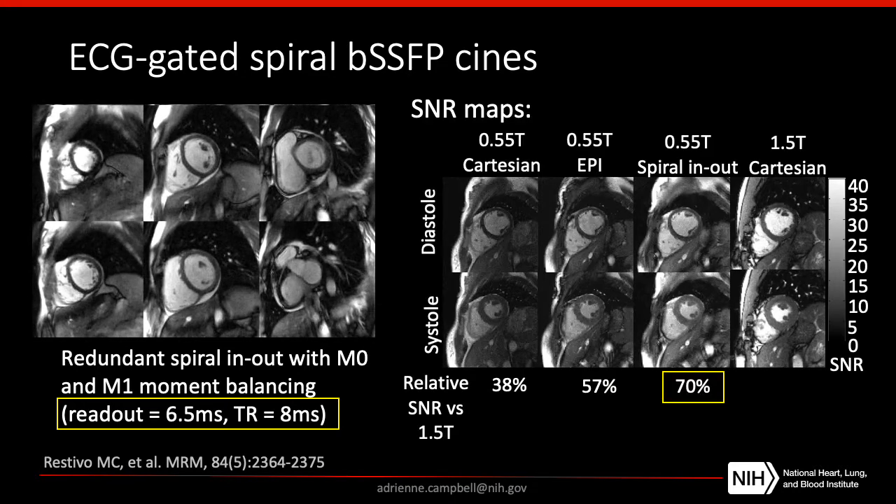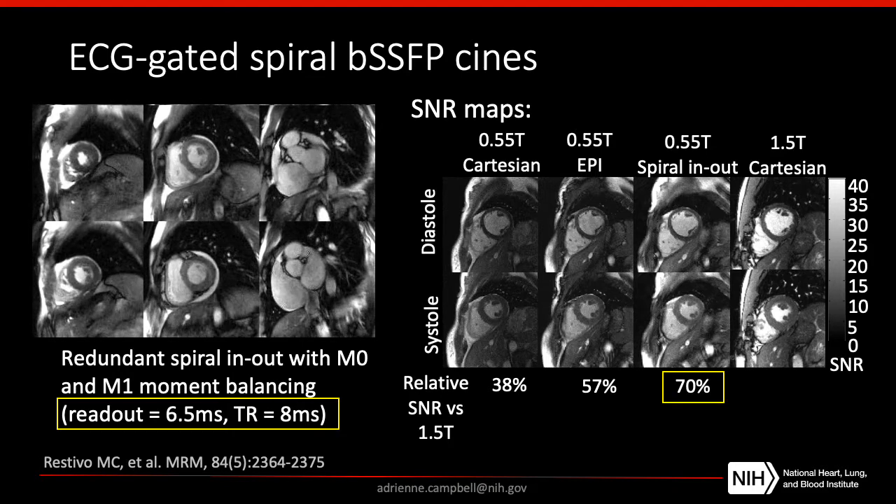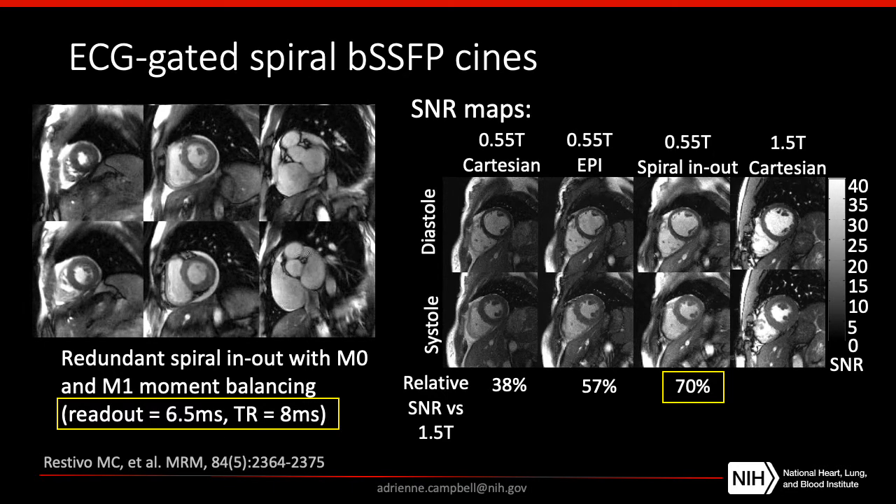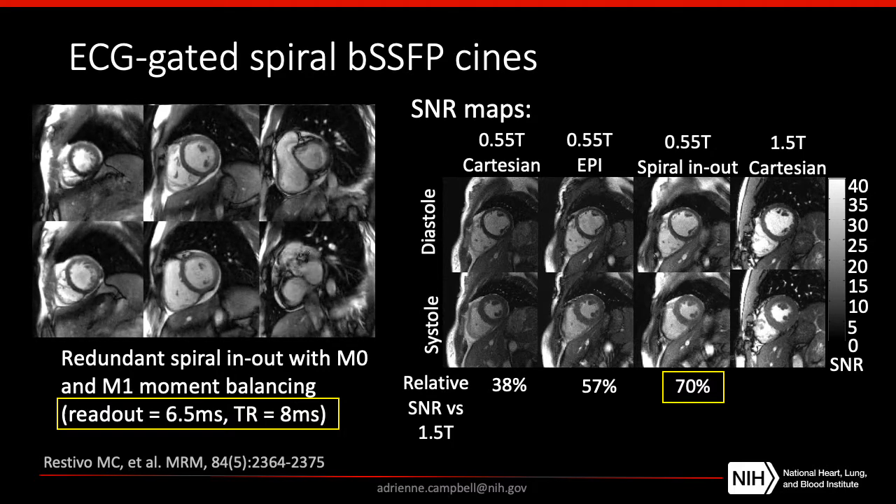As a result, we improve our SNR dramatically. When we go from 1.5T down to 0.55T, we expect to have about 37% of the SNR by polarization alone. But by moving to these more optimal, SNR-efficient data sampling strategies, we can recover a lot of the SNR. We measure 70% of the SNR at 0.55T with the spiral in-and-out acquisition compared to 1.5T — so we haven't actually lost as much SNR as predicted, and this is for the same scan time, spatial resolution, and temporal resolution.